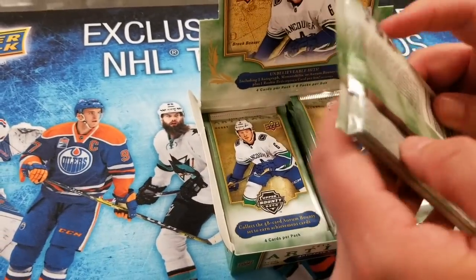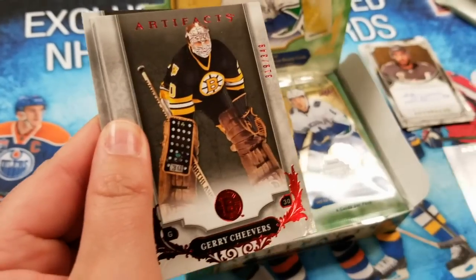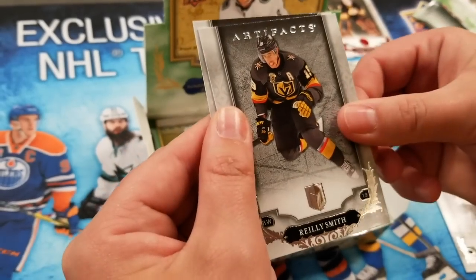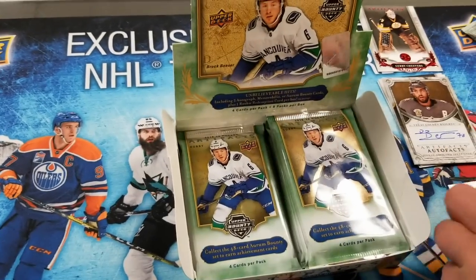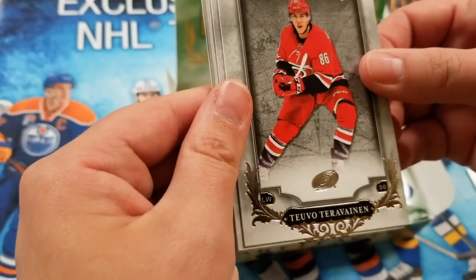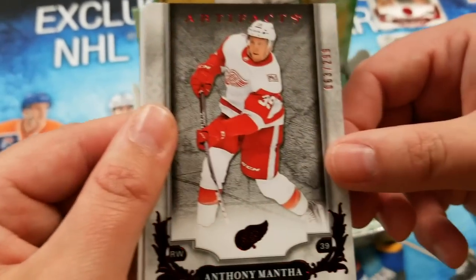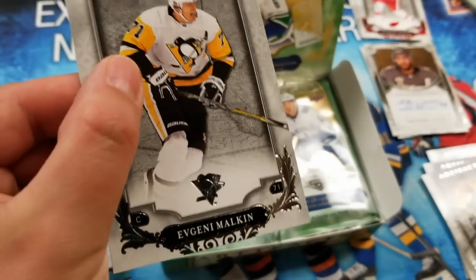Brett Burns. Oh, here's a red — Jerry Cheevers red out of 349. Riley Smith. I really like the look of the Artifacts cards. Andreas Athanasiou. We've got these names down — just butchering that one. Tubo. David Pastrnak. Anthony Mantha red, 63 out of 299. Different print run for each of the reds. And Evgeni Malkin.